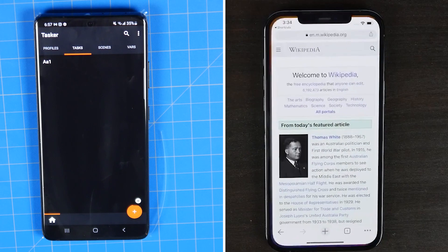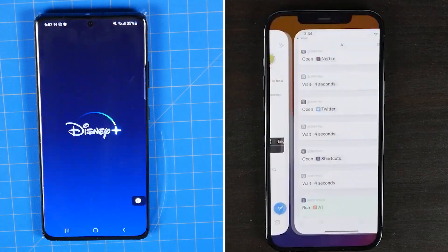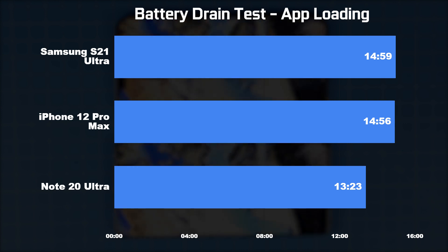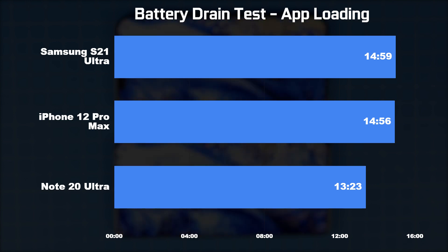On our app cycling test, the S21 Ultra just edged out the iPhone by a small margin, getting a total screen-on runtime of about 14 hours and 59 minutes. The iPhone 12 Pro Max got a total runtime of about 14 hours and 56 minutes in the same scenario. The Note 20 Ultra came in at 13 hours and 23 minutes.